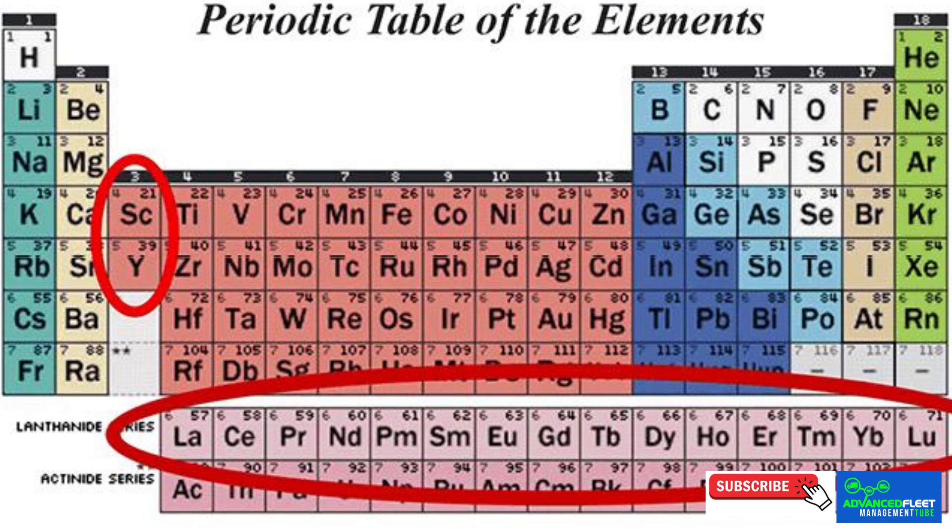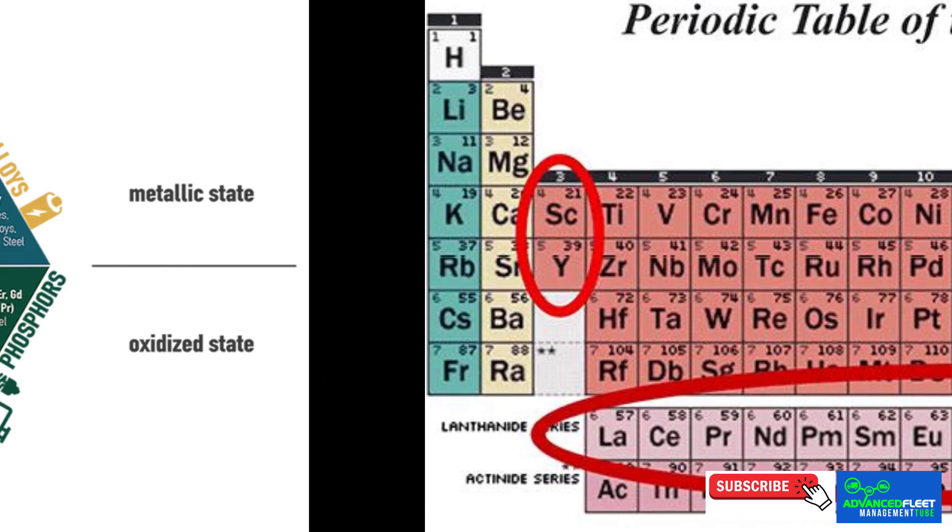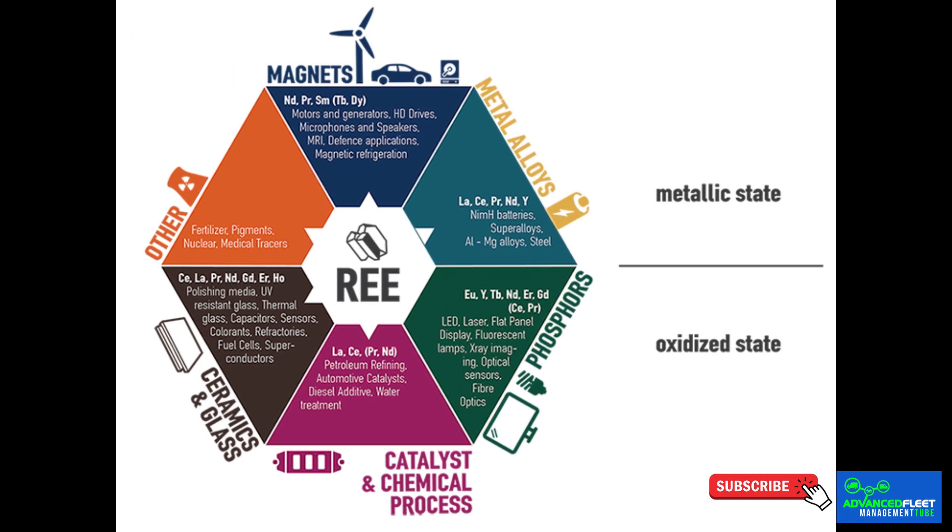These elements are known for their magnetic, optical, luminescent, and electrochemical properties, which makes them indispensable for a wide range of modern technological applications.